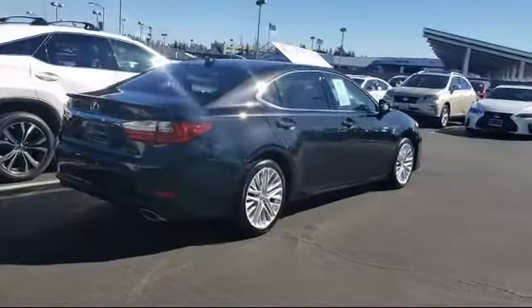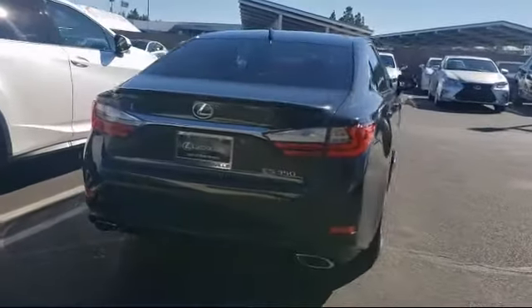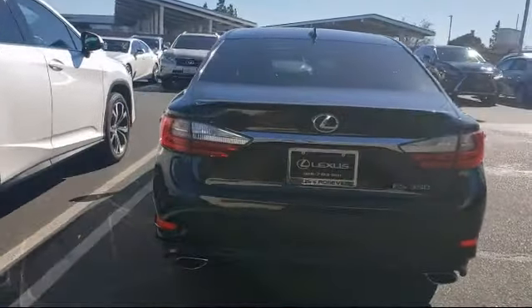Cross traffic alert, leather wrapped steering wheel, electrochromatic rear view mirror, and has less than 40,000 miles on the odometer.